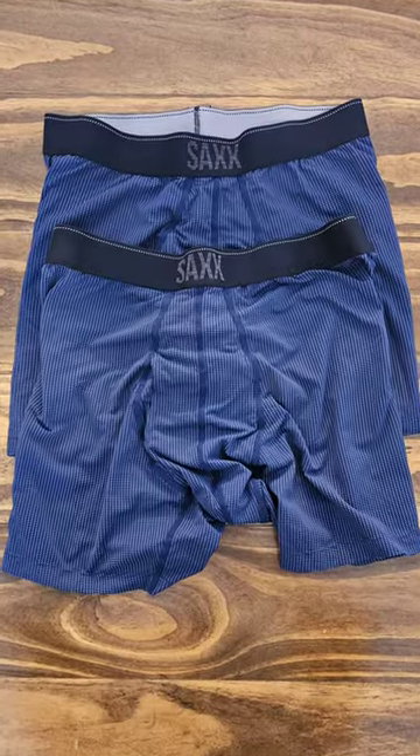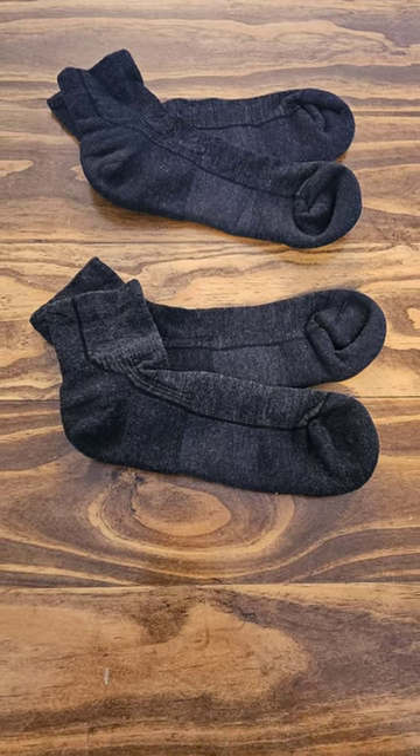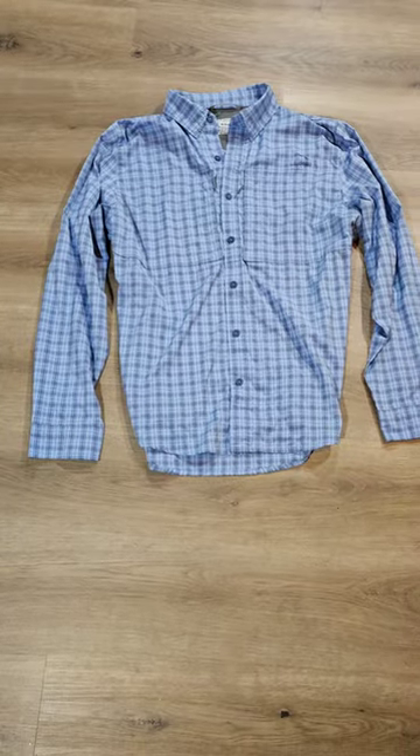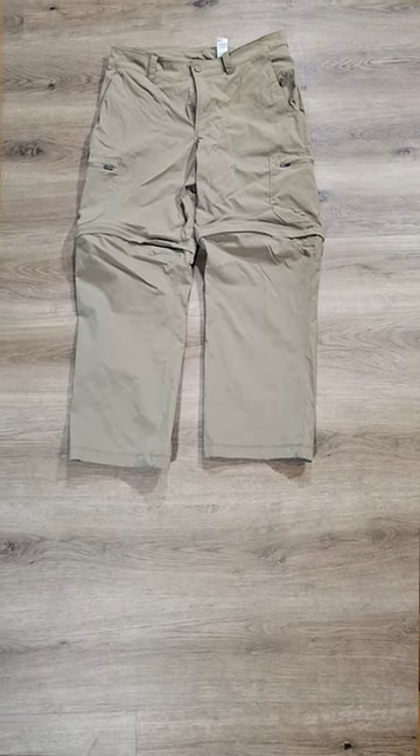For everyday wear, I have two sets of Saks underwear, two sets of Darn Tough socks, an L.L. Bean top that is convertible, and L.L. Bean pants that are also convertible.